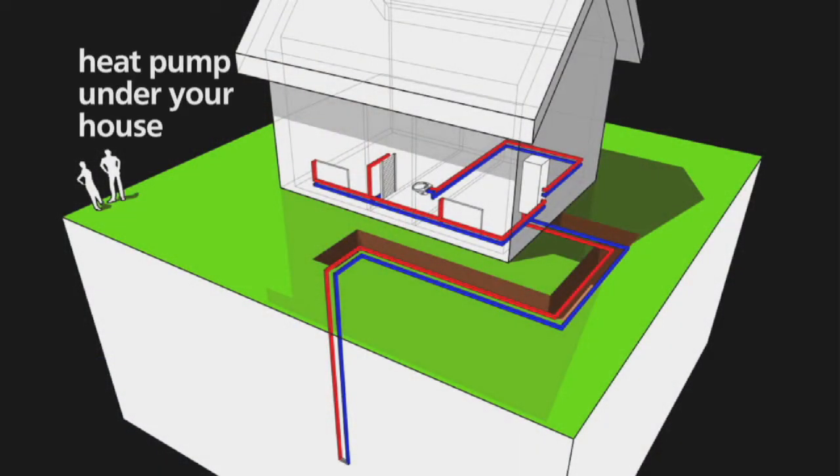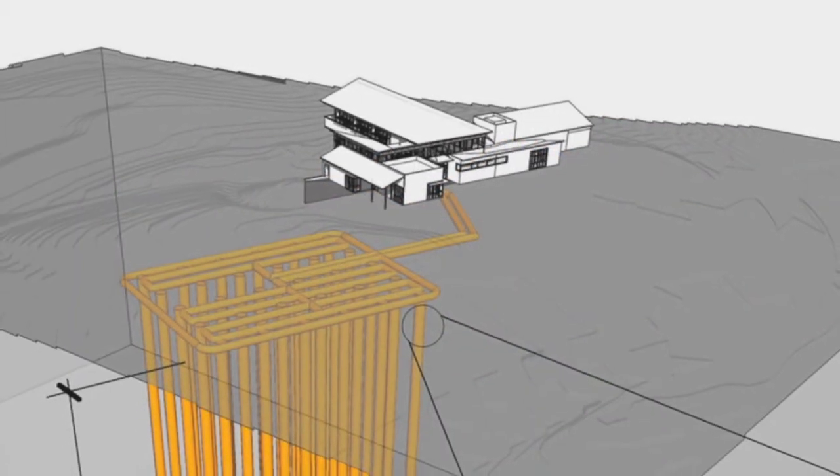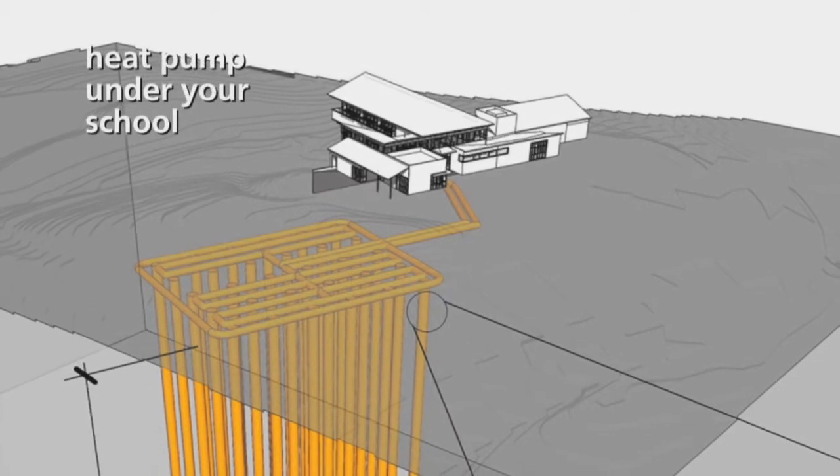Ground source heat pumps are pretty simple and very efficient. We notice more and more districts are incorporating them when they have a chance to rebuild a school. Here's how it would look if you had a ground source heat pump underneath your house. Here's a diagram for a large system underneath a building like your school.